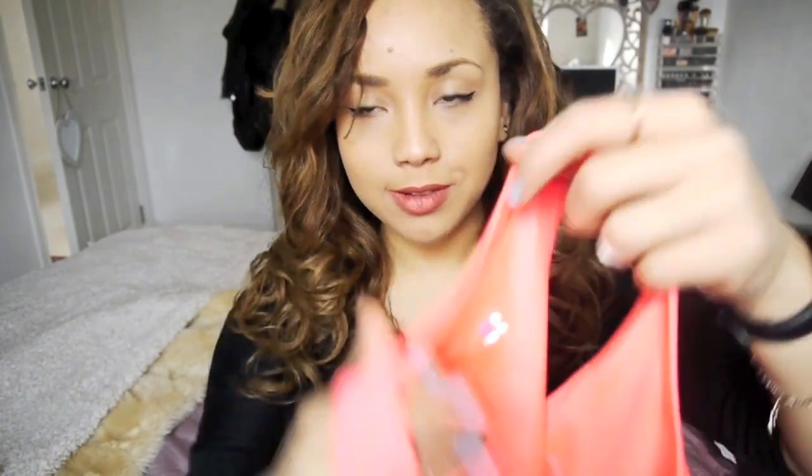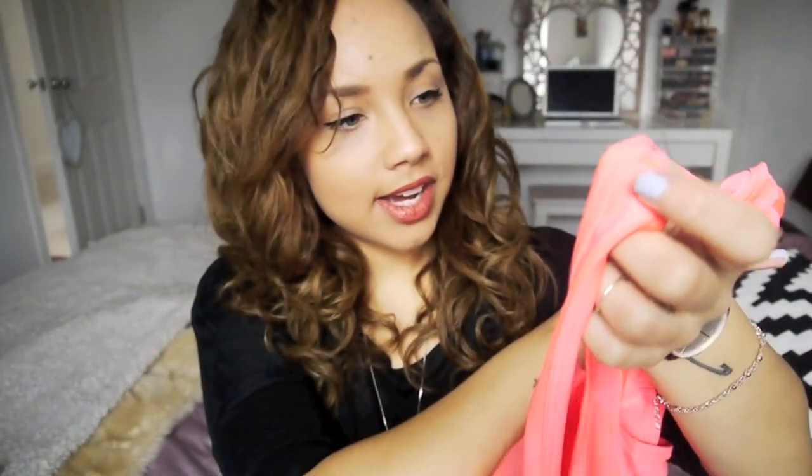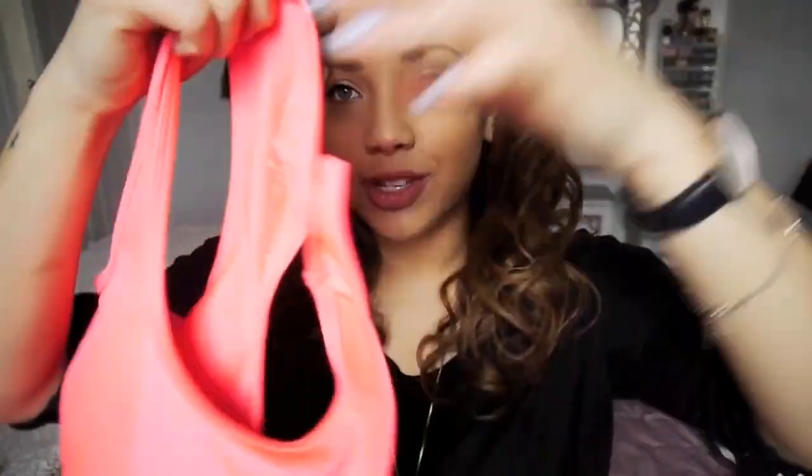Then I went into Sweaty Betty — it's quite expensive but it was Boxing Day sale time. I work out quite a few times a week and I'm always on the hunt for cute sportswear. I found this sports bra — it's padded but you can take the padding out — in a size medium. I'm a 34C and it fits really well. It was £18, down from over £30, and it's really comfortable to work out in.